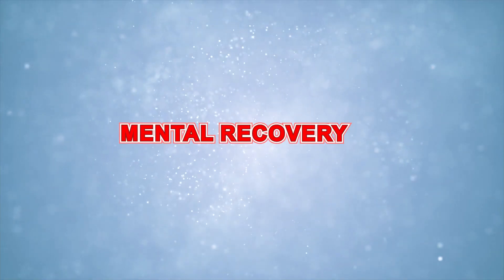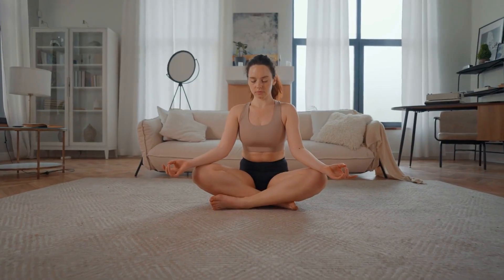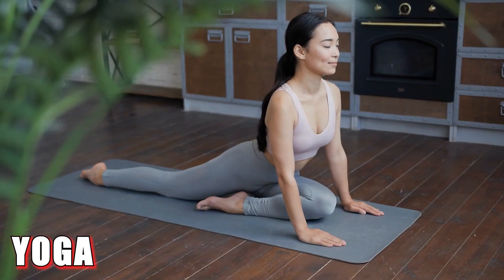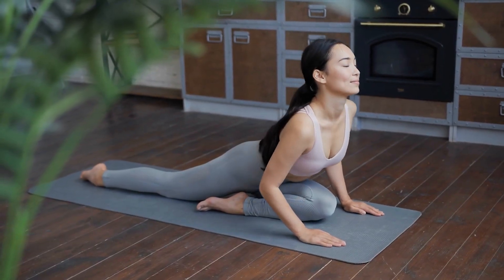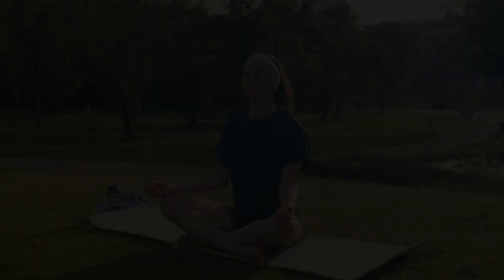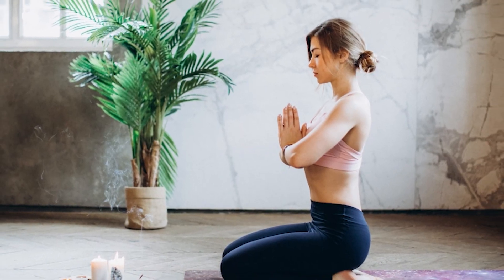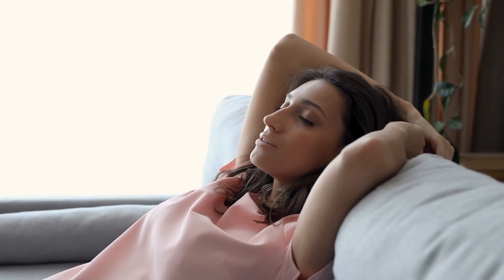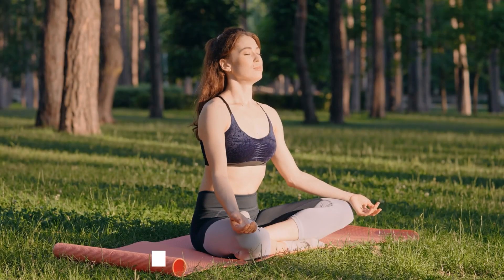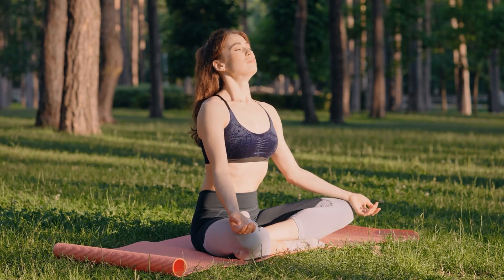Mental recovery. Don't underestimate the importance of mental recovery. Relaxation techniques like meditation, deep breathing, or yoga can help reduce stress and improve overall recovery. Mental stress can hinder physical recovery. Practices like mindfulness meditation, progressive muscle relaxation, and deep breathing exercises can help manage stress and improve sleep quality. Aim for at least 10 to 20 minutes of daily meditation or relaxation exercises.